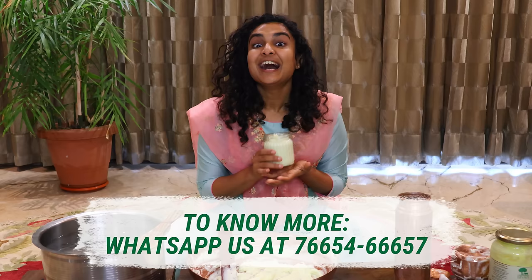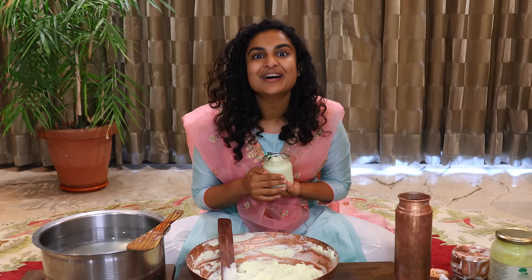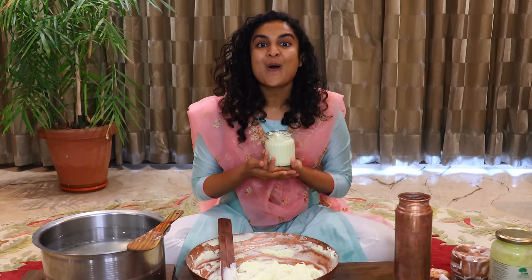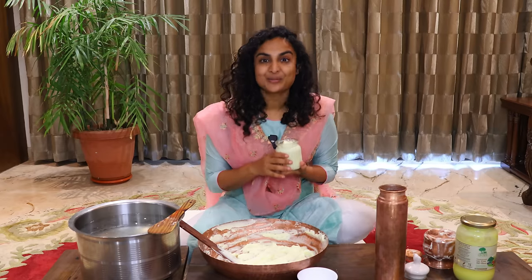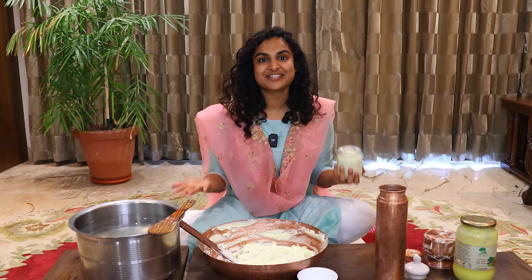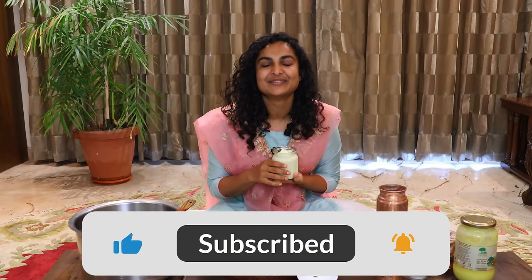If you liked this video and found the information useful, please like it and share it so that others can benefit too. If you have any doubts, want to ask something, or want us to make a video on a specific topic, write it in the comment section. If you ever get the chance, please visit our farm and our channel, and please support and subscribe to our YouTube channel. Thank you.